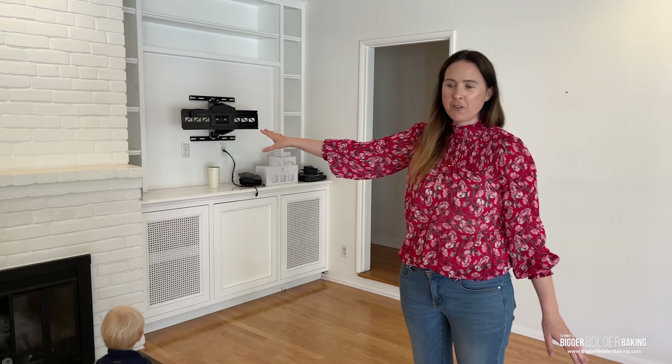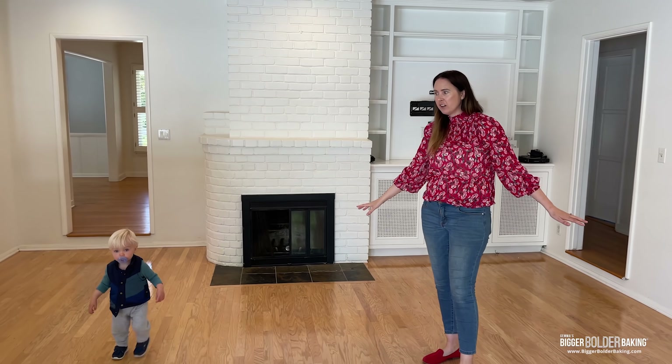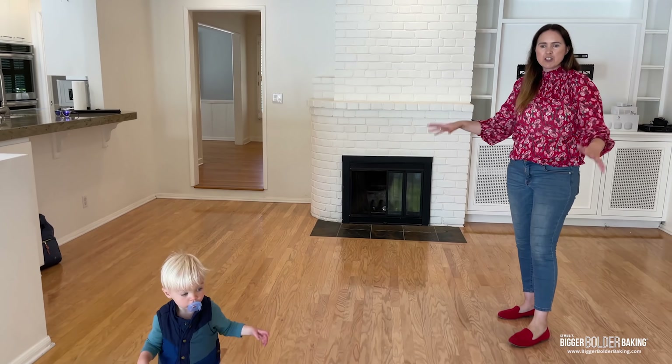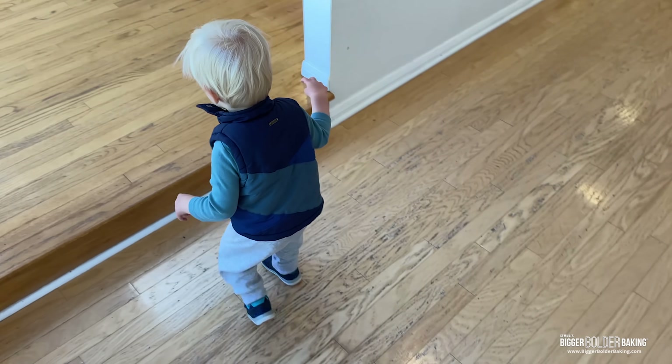This is going to be our family room, different to the sitting room at the front of the house. This is where the TV will go. We'll have a sectional — it'll be where we watch TV, movies, and hang out. This is definitely the family room.